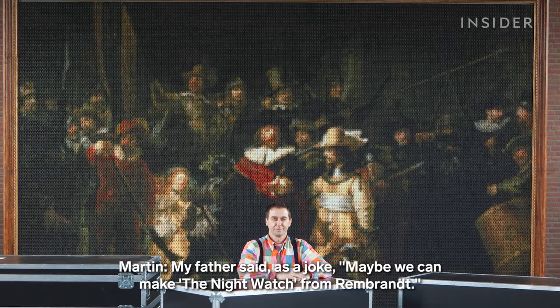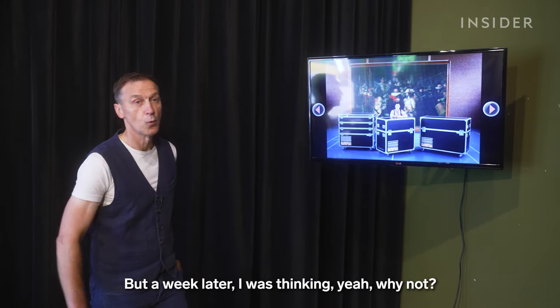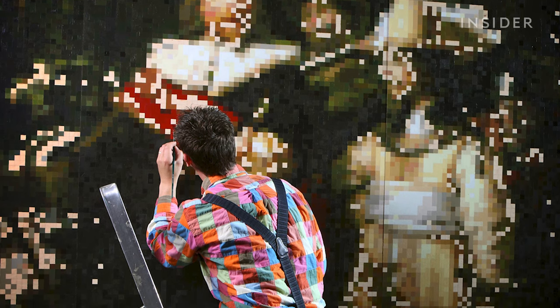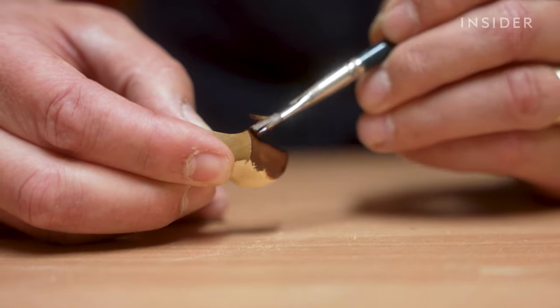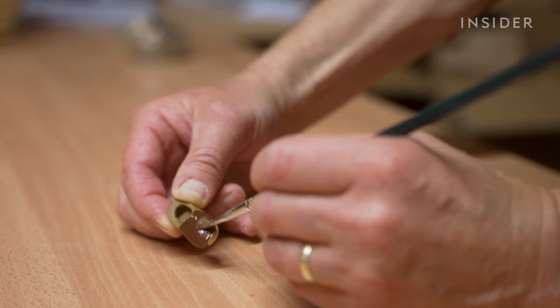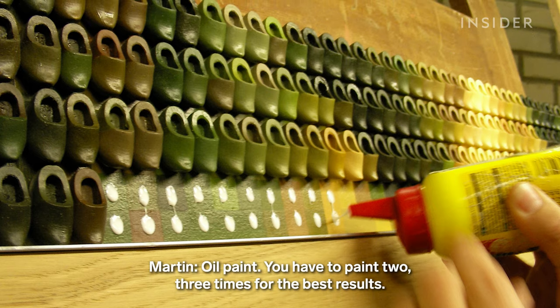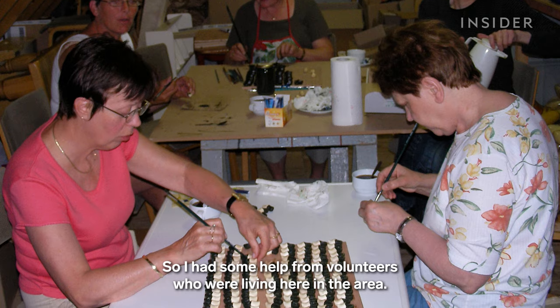His father suggested as a joke that maybe they could make the Night Watch from Rembrandt. Martin said it was too difficult, but a week later thought — why not? He started with a pixelated version of the piece, then hand-painted each mini shoe one or two different colors before gluing it into place. Using oil paint, you have to paint two or three times for the best results, and he had help from volunteers living in the area.